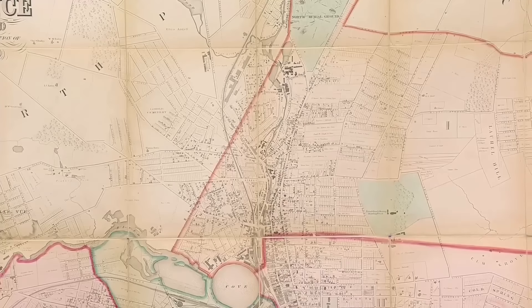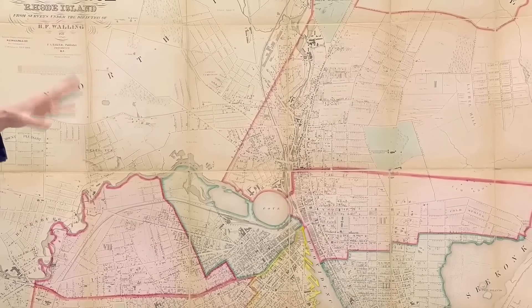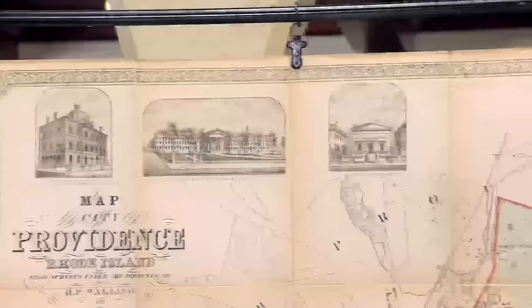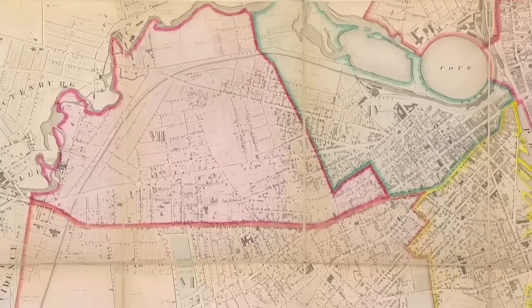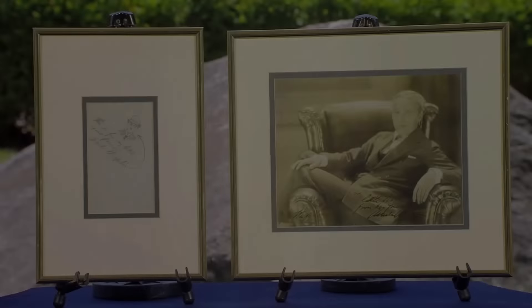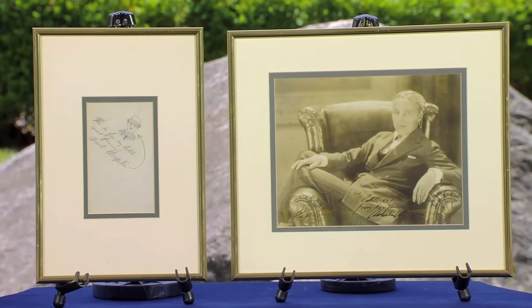This is a monumental wall map printed in New York, unusually large for its era. Made by Henry Francis Walling, who was a native of Rhode Island, it's printed as a lithograph on linen. The map shows Providence in 1857 with projections of future growth, surrounded by smaller views of important buildings, hand-colored for detail. The best way to preserve it is to keep it folded. Given how rare it is, an auction estimate would be, at this day and age, about $3,000 to $4,000.